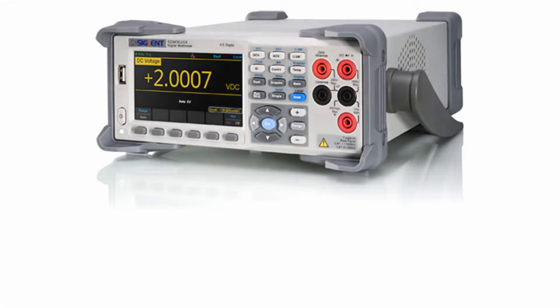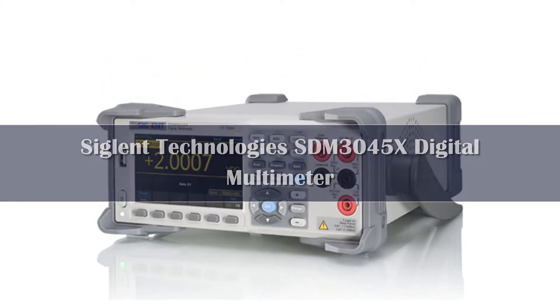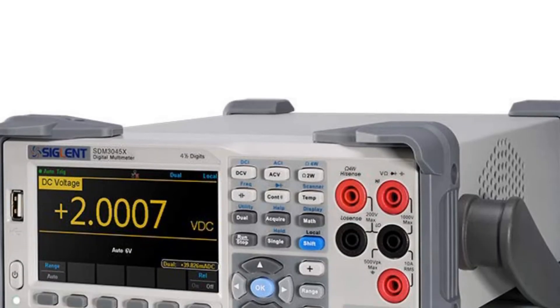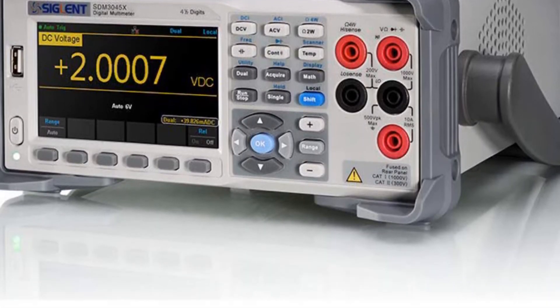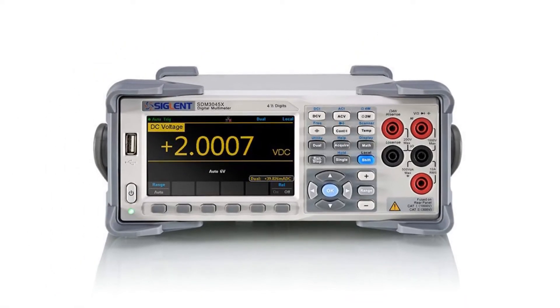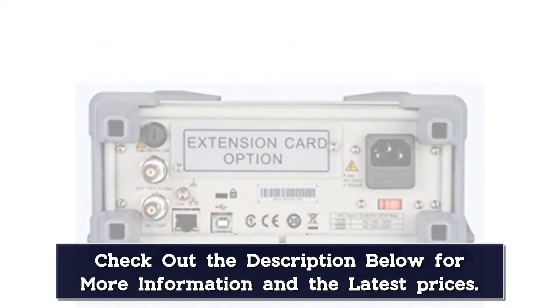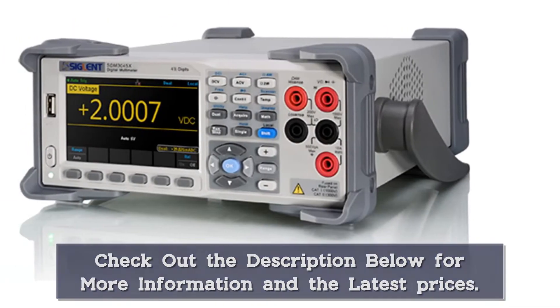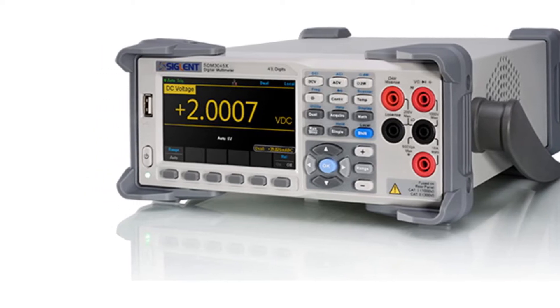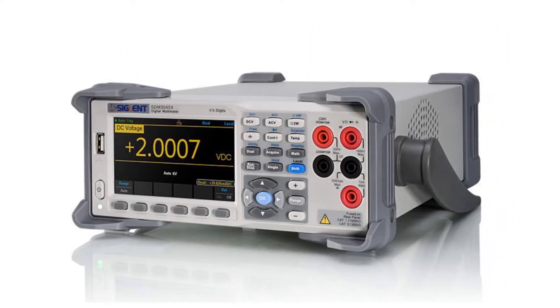Number 3. Features include DCV, DCI, ACV, ACI, 2/4-wire resistance, capacitance, continuity, diode, frequency, temperature, period, and dual display. True RMS with basic DC accuracy of 0.1%. Built-in cold junction compensation for thermocouple temperature measurements. Interfaces include USB host, USB device, and LAN. Up to 150 readings per second, with statistics and graph functions.